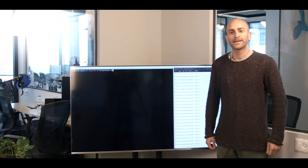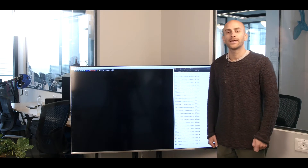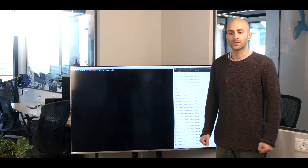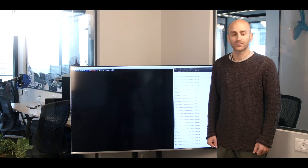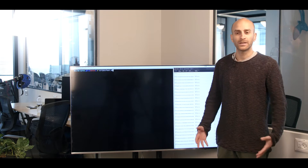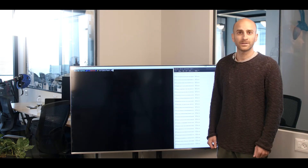Hello everybody, my name is David. I'm part of the ORBS research team and we would like to tell you about something very interesting that we're doing right now. We're working on an implementation for a distributed key generation protocol that is run over Ethereum and is going to be used for generating keys for threshold BLS signatures.